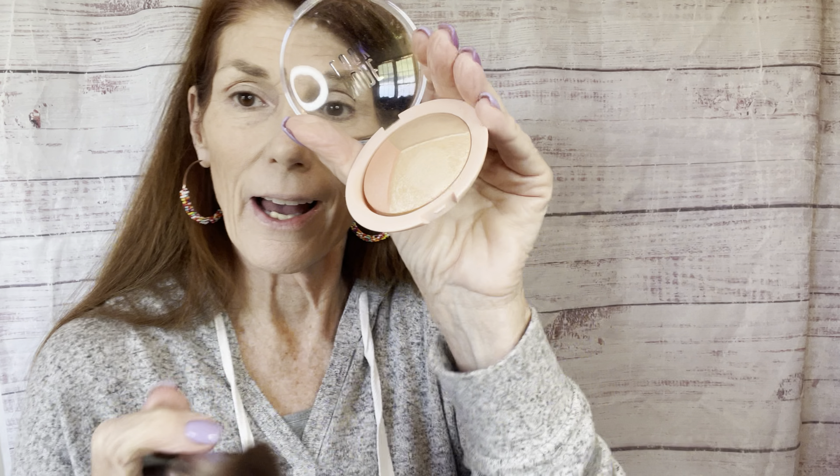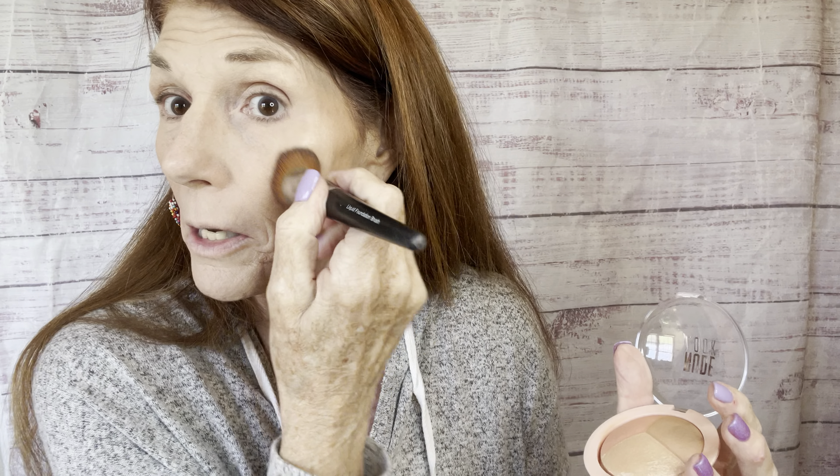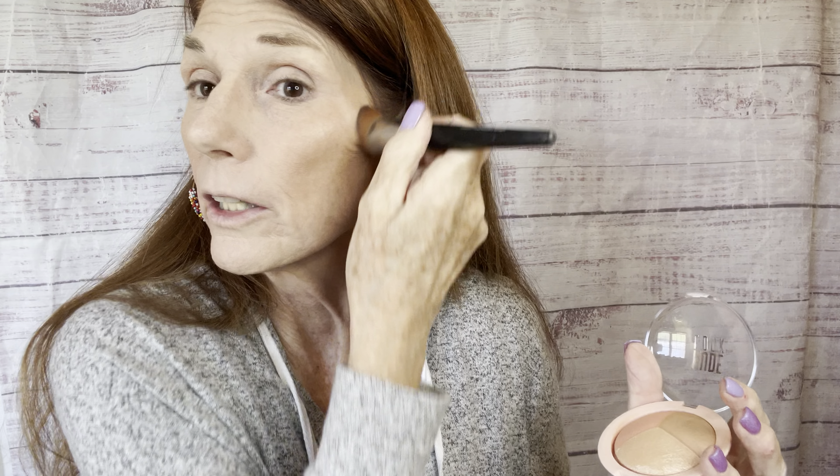I'm cleaning off the brush a bit and going back with a little bit of the highlighter. Oh yeah, that's really pretty — look at that! That's a really pretty highlighter. I think this will be perfect for summer — a very golden glow.